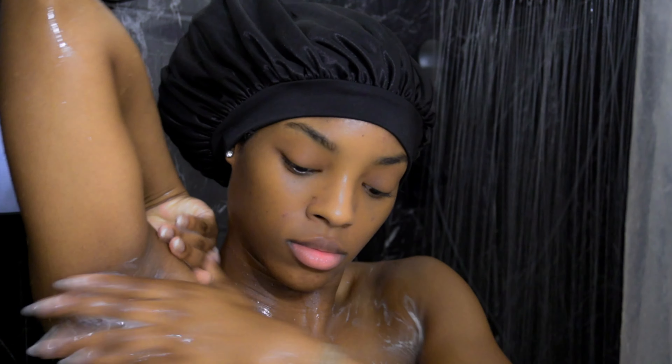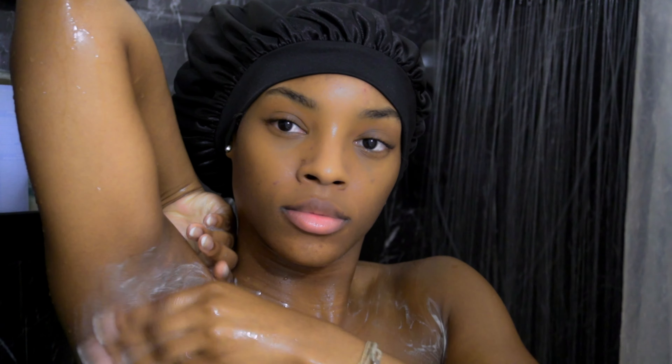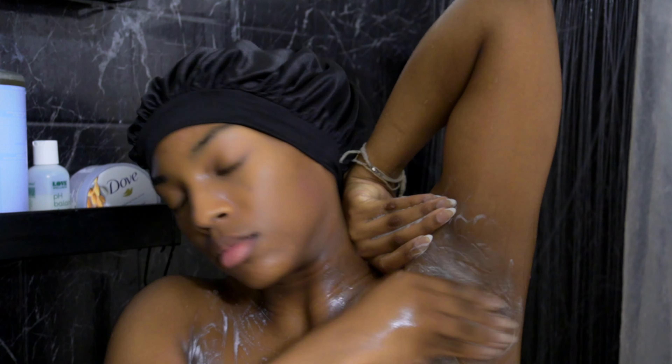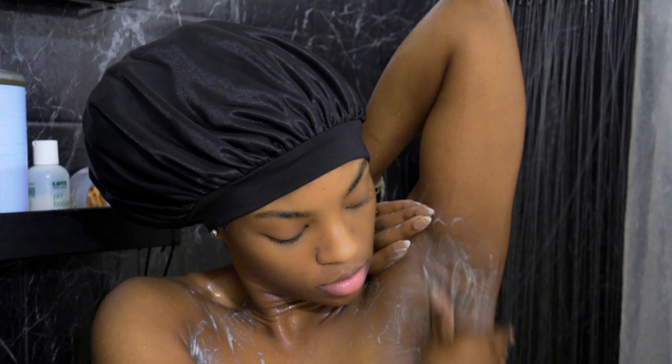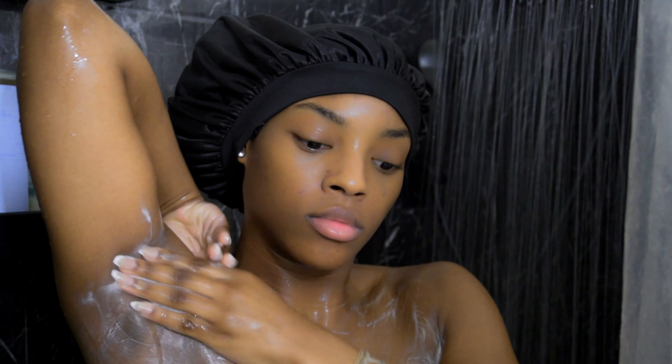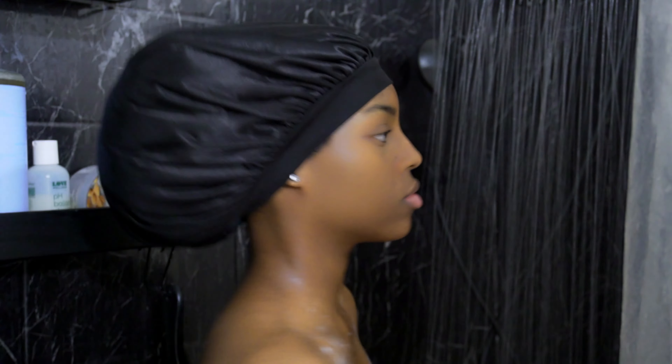First I'm going to pre-cleanse my underarms. This will get the deodorant off and the odor. Especially in this heat, I make sure to pre-wash my underarms because it's the first thing on my body that sweats.